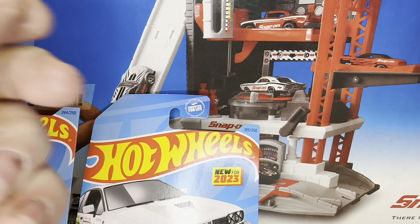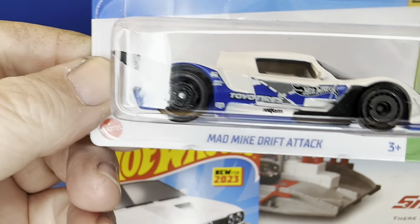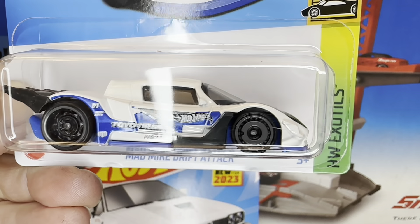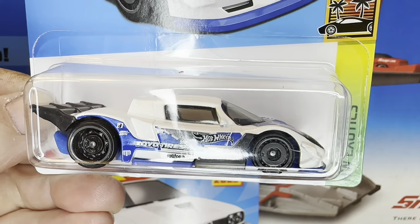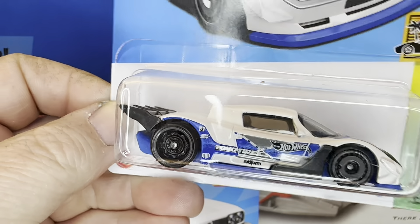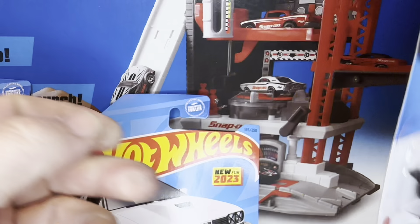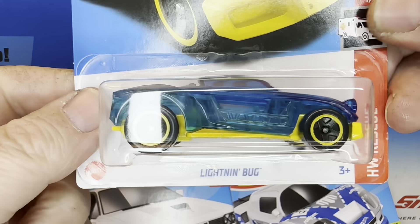These new cars are always hit and miss. The Mad Mike Drift Attack — I've been told this one is not very fast, but we're going to find out anyway because that's what we do. New for 2023. We'll find out ourselves if it's worth it. This is also from the Q-Case. Another one here, this Lightning Bug.